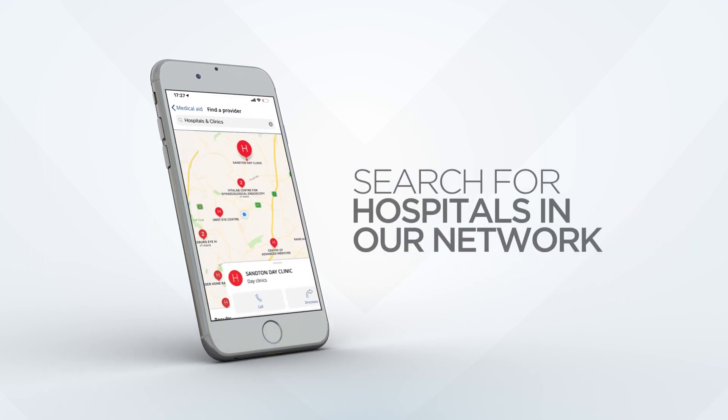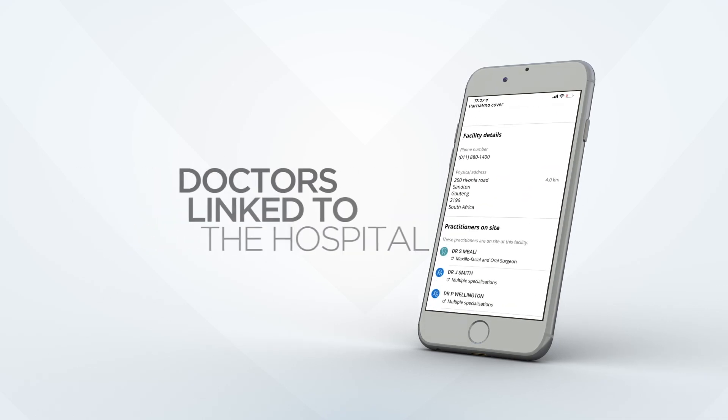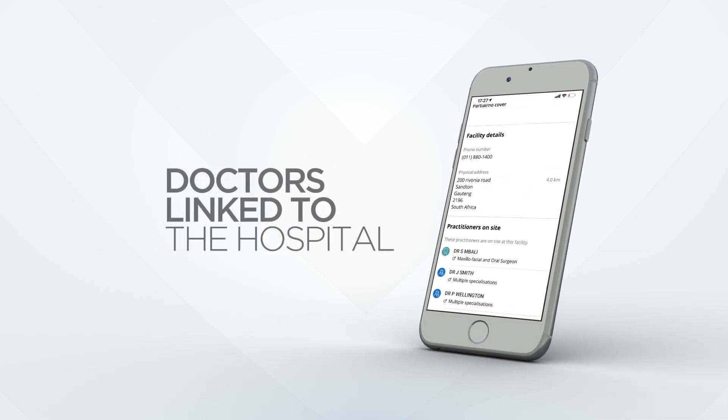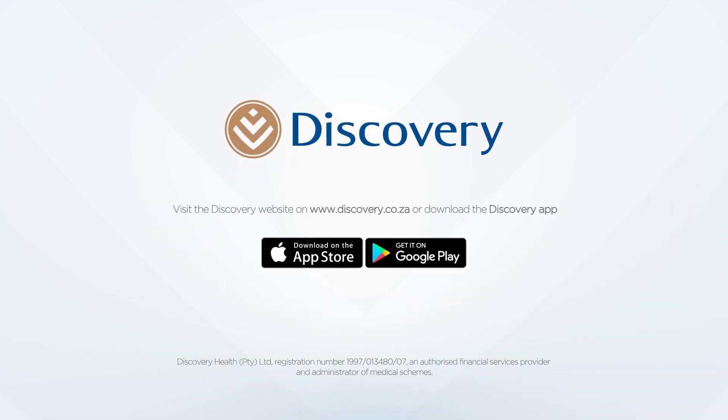Or you can search for a hospital and find all doctors available at that facility. Visit our website and download the Discovery app today.